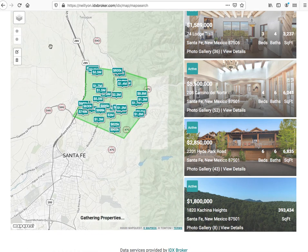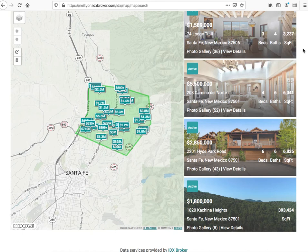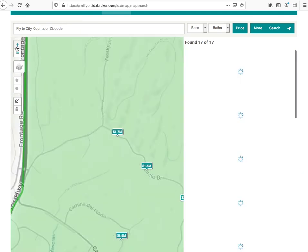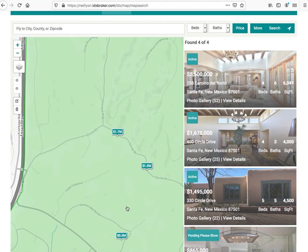As they move around, they can update those properties and zoom in and even fine-tune them more. You can see that as we zoom in, this gets pretty tight — showing the properties that are available. That's the Neil Lyon Group in Santa Fe, New Mexico.